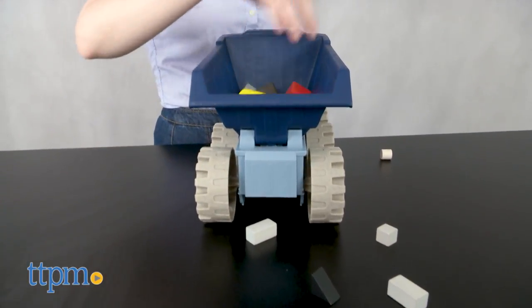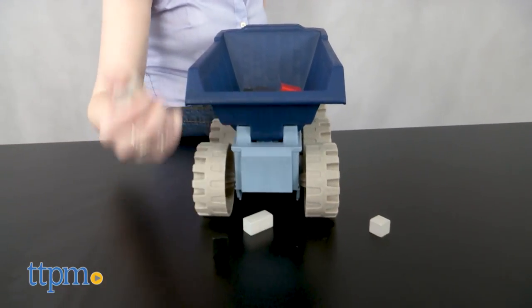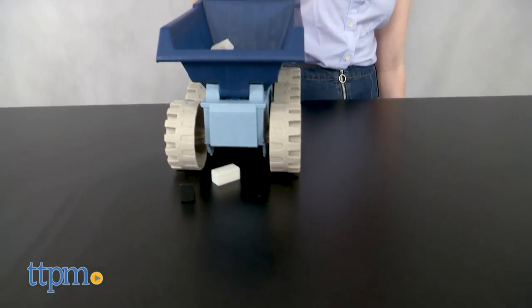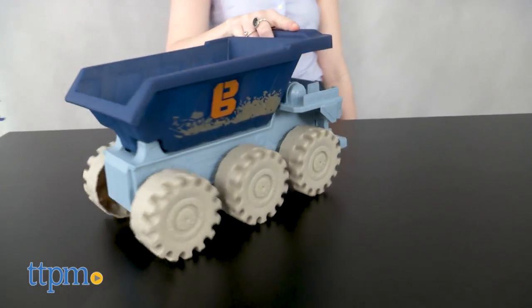Overall, we think kids are going to have a lot of fun playing with this classic toy truck, which is also made really sturdy to withstand a lot of playtime. One thing to note is that the coloration of Thud differs a little bit from how he appears on screen, but this probably won't be too big of a deal for little Bob fans.